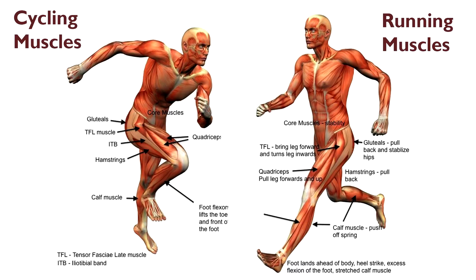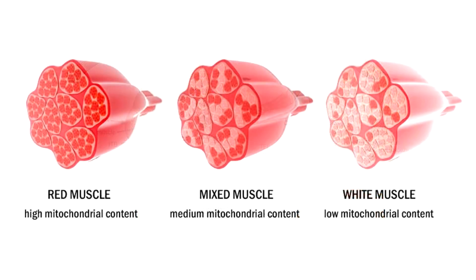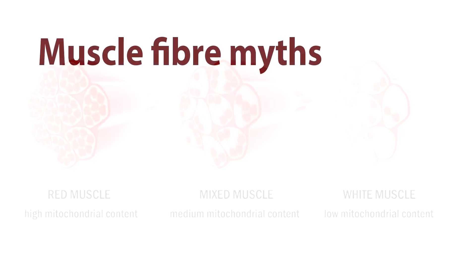So today I want to talk about muscle fiber science as applied to cyclists and cycling. It's a fascinating topic, and I can break this down into five myths.